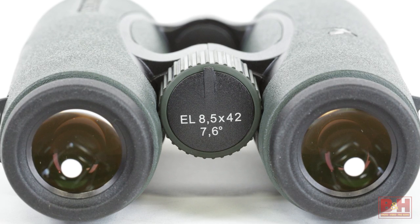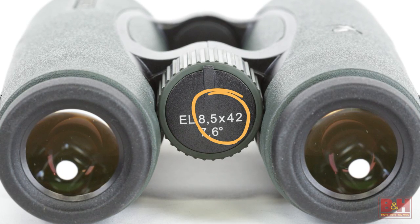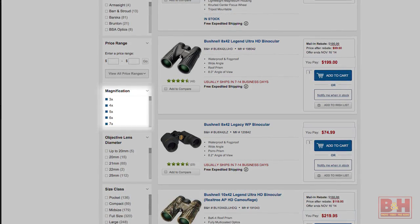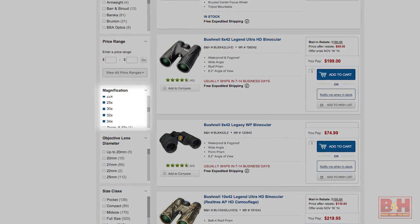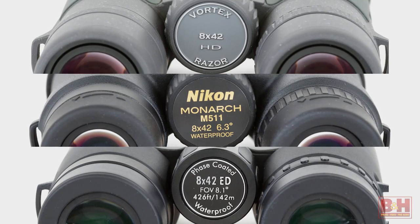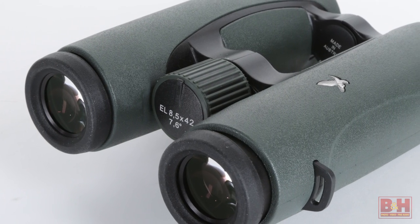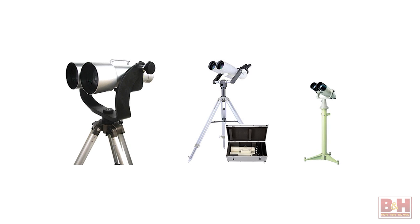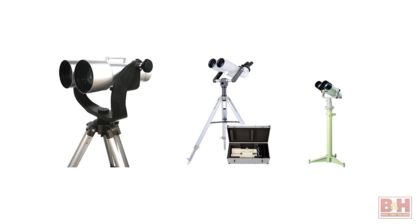Binoculars are identified by two numbers separated by the letter X. The first number represents magnification factor. B&H stocks binoculars with magnifications ranging from 3 power, which take in a wider field of view, to 34 power for viewing subjects from greater distances. Three of the sample binoculars are 8 power, the exception being the 8.5 power Swarovski Swarovisions. To keep the image steady, binoculars over 10 power should be tripod-mounted or otherwise supported with specially designed binocular harnesses.